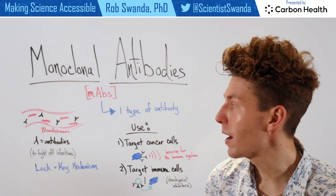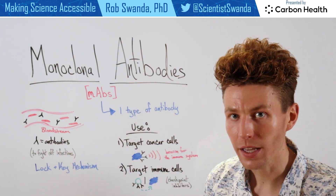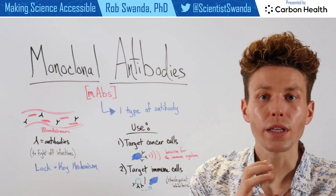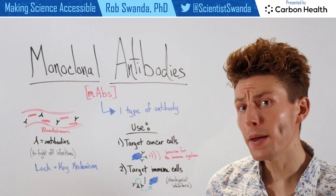Monoclonal antibodies first mean that it's just one type of antibody, so the antibodies are very specific to only one type of protein. And they can be used in two main ways.